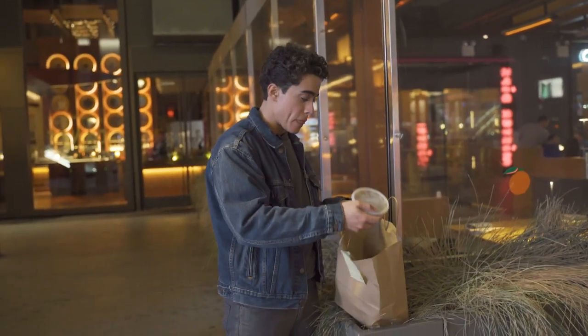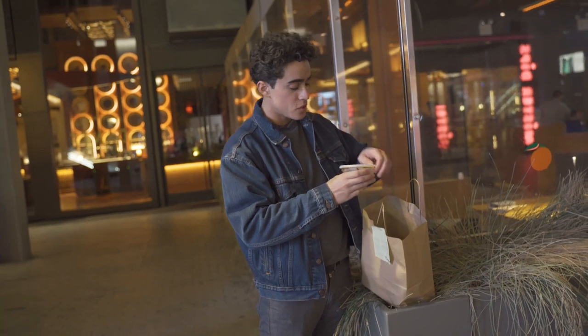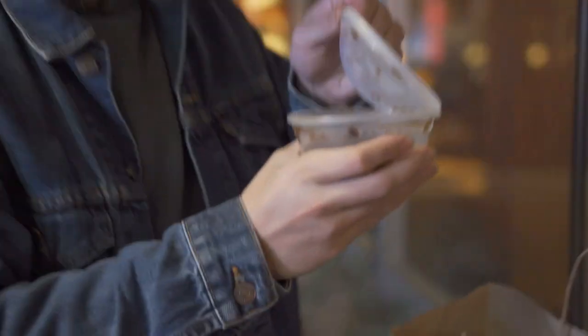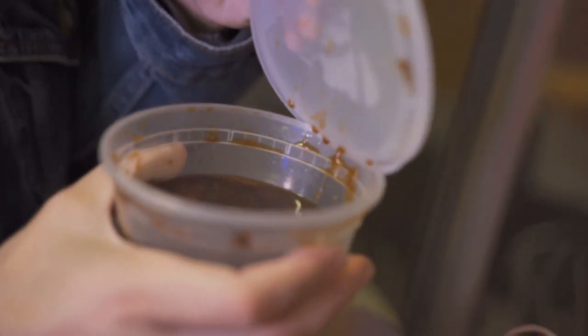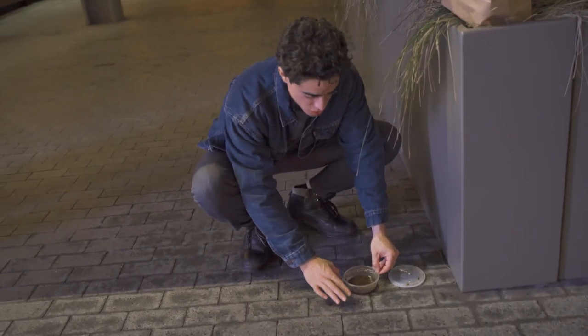That being said, it looks like some type of soy sauce — we haven't seen this before. But it's actually like a beef reduction. So I'm kind of obligated to try that. Hopefully that dog doesn't want some too.